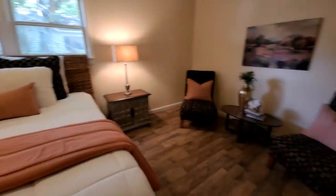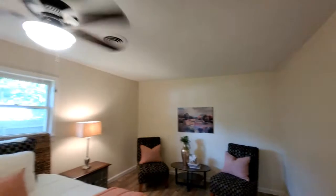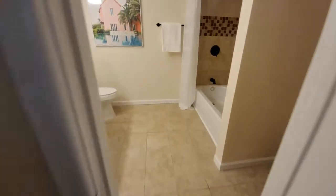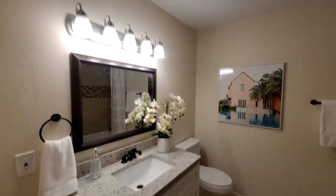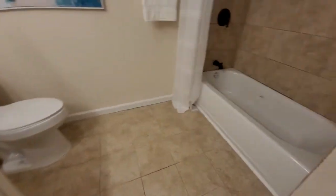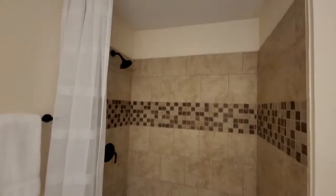Now we walk into the master bedroom, which is at the end of the house — very private, with lots of closet space. The master bathroom has also been newly redone with new cabinetry, granite countertops, and showers.